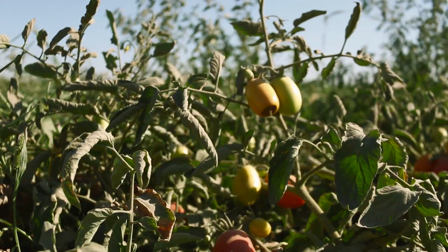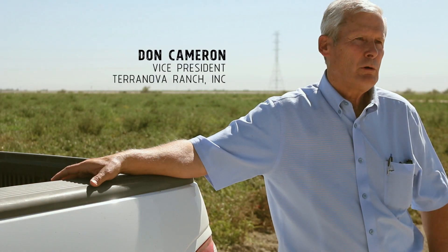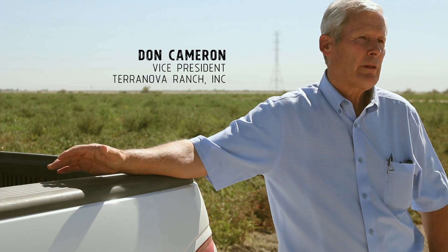The tomatoes we grow here at Terranova that go to Pizza Rev are all non-GMO. We use no ripening agents — they all ripen naturally in the field — and we don't use any harmful pesticides on them.